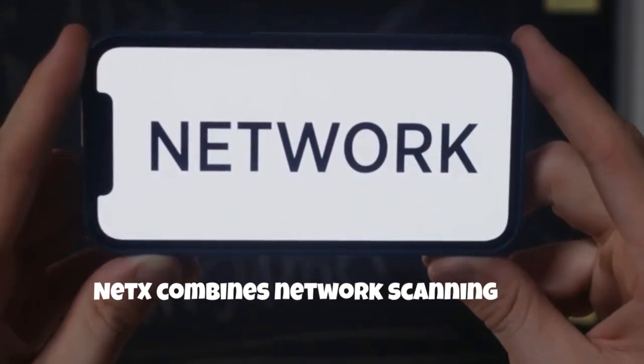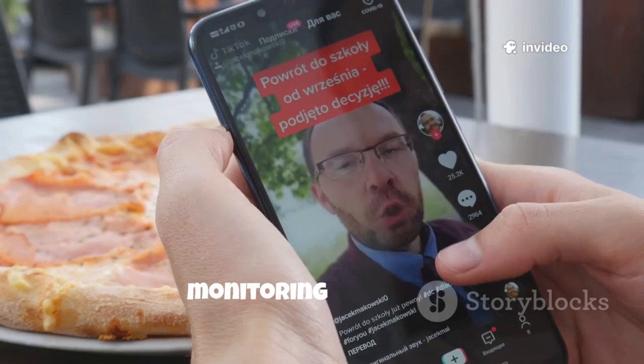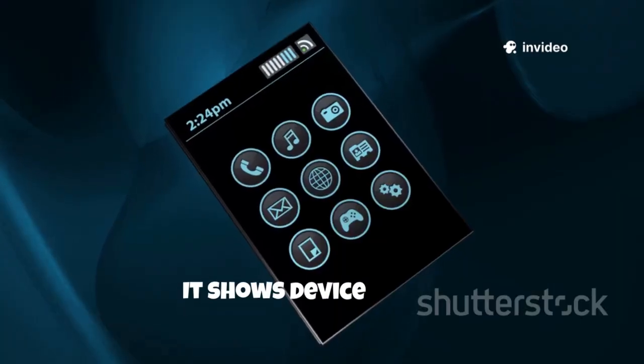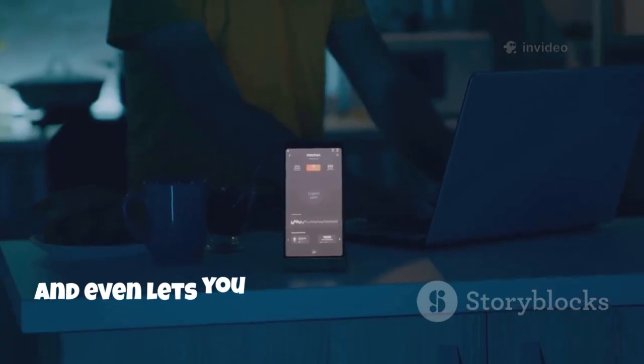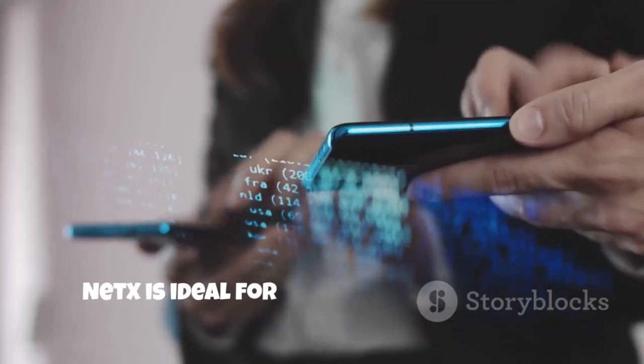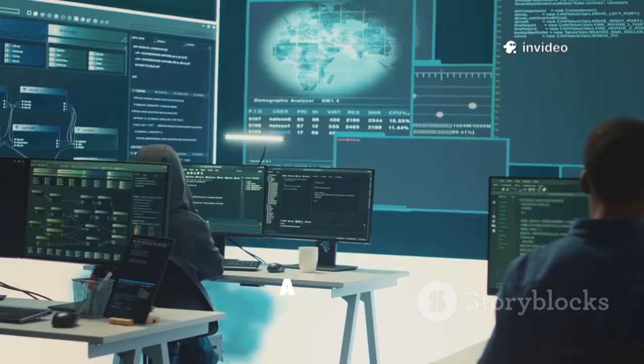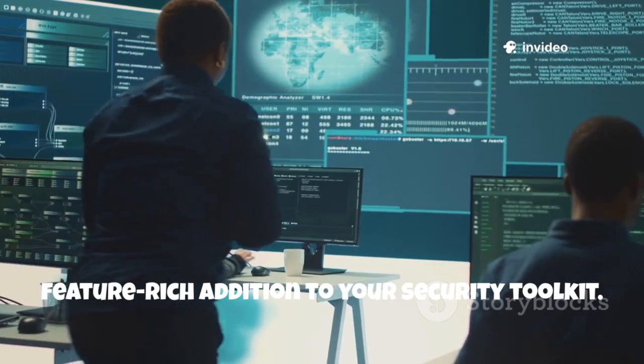NetX combines network scanning, Wi-Fi analysis, port scanning and device monitoring in one app. It shows device details, signal strength and even lets you wake up computers remotely. NetX is ideal for power users who want more than just basic network info. A solid, feature-rich addition to your security toolkit.